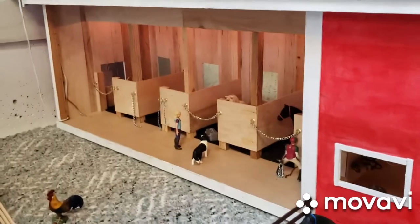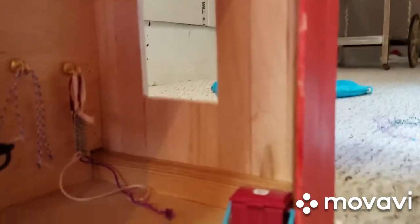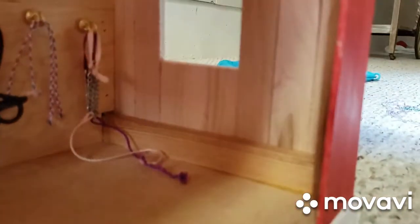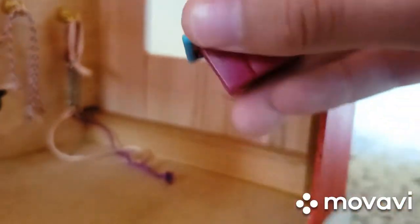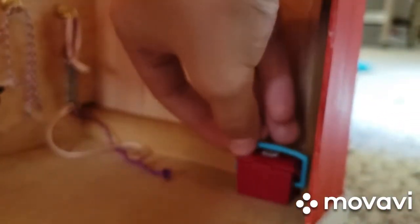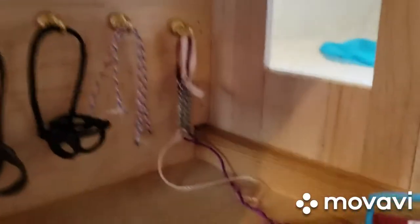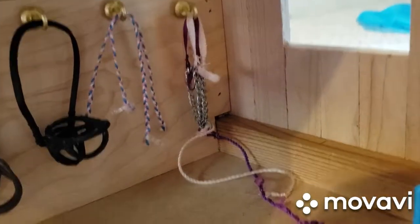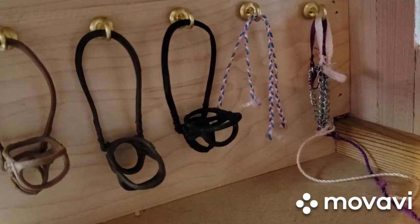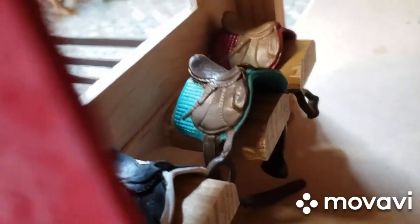And here we have our main barn — we put the champion horses in it. I'm going to start out with the tack room. We have a little tack box here with some medicine and a brush. Here we have our shellac halters — we have two of them here at the moment. Then we have the lead ropes that I made, some bridles, and some saddles.